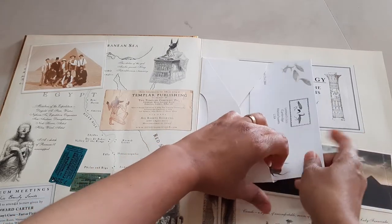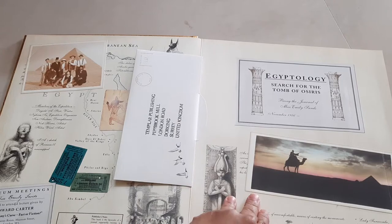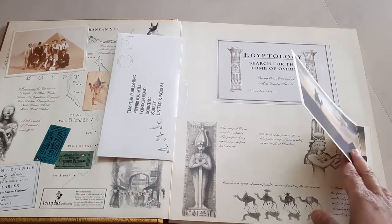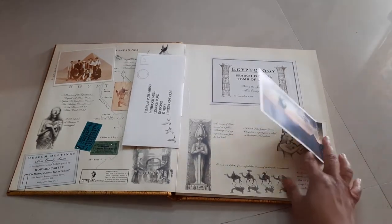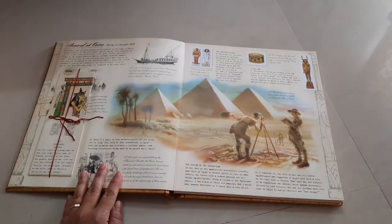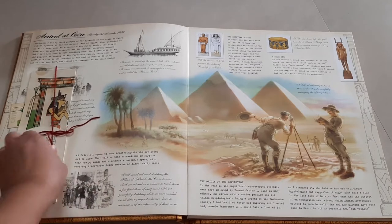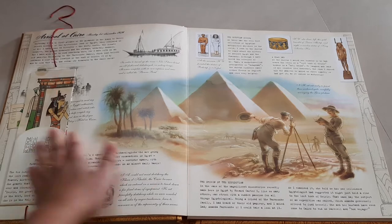There are quite a few removable elements here and the book is just a thrill to flip through. It opens up like that, and then on the next page we have this right here — it's dated 'Arrival at Cairo,' and when you open it up...